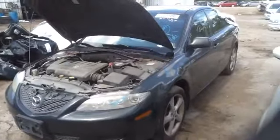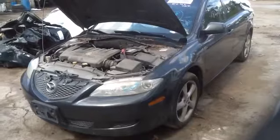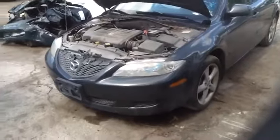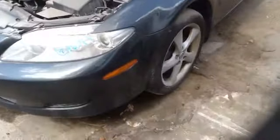We're here with a 2005 Mazda 6, stock number 16E96 with a 2.3. Nice clean front end, nice driver's fender, nice set of factory aluminum Mazda wheels with tires. Nice clean driver's side front and rear doors.